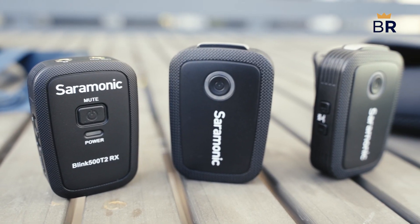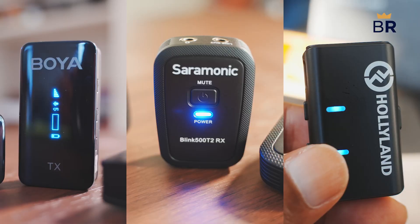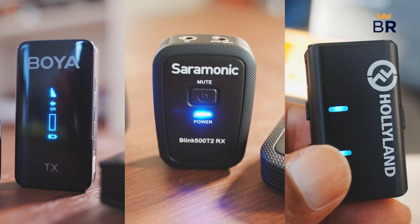Today we've got three budget-friendly wireless lavalier microphones, one each from Boya, Saramonic, and Hollyland. Which is the best? Let's dive in.